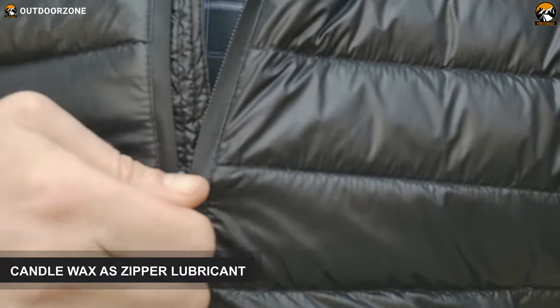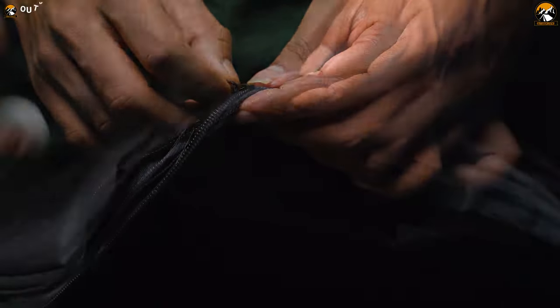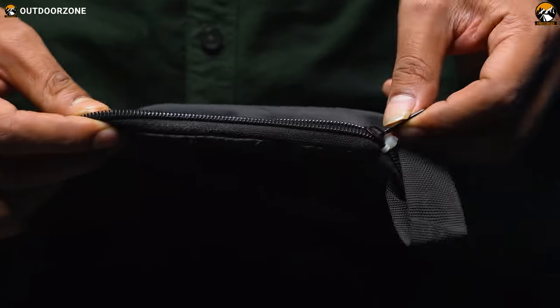During camping, you need to deal with a number of clothing items that feature a zipper closure system. And if the zippers get stuck, rub over them with a bit of candle wax and it'll stop the teeth from getting caught.